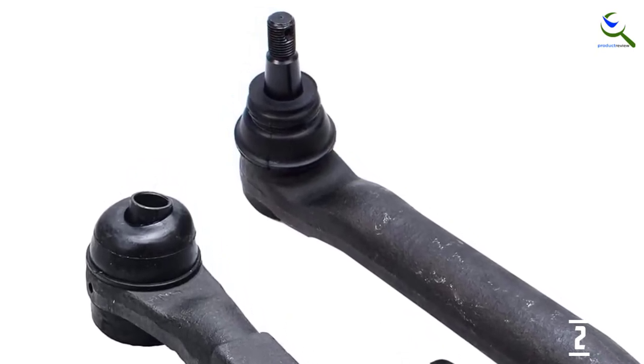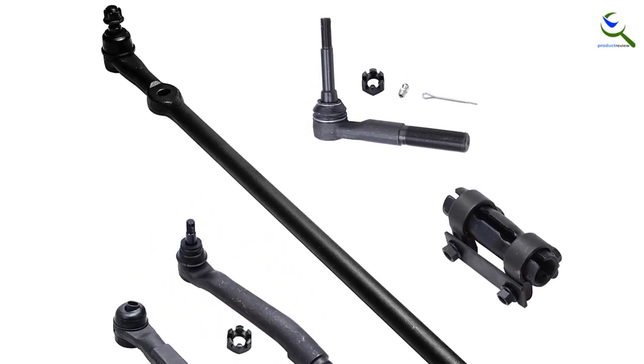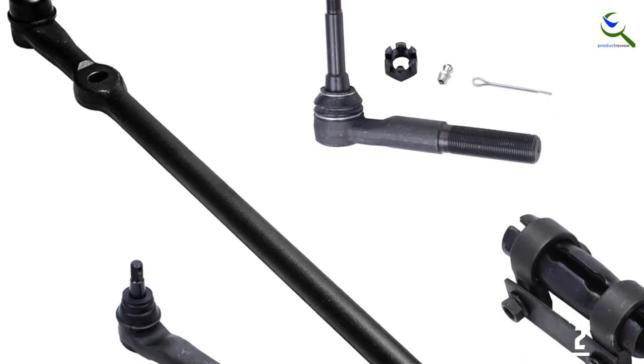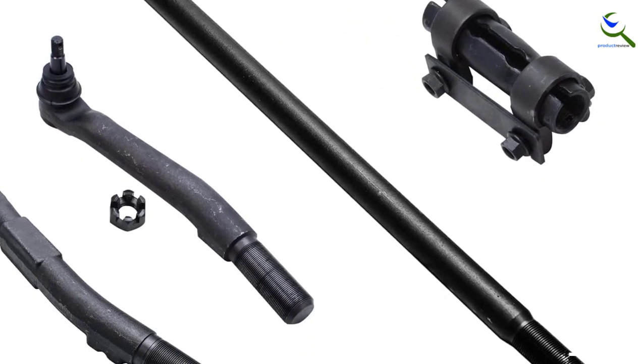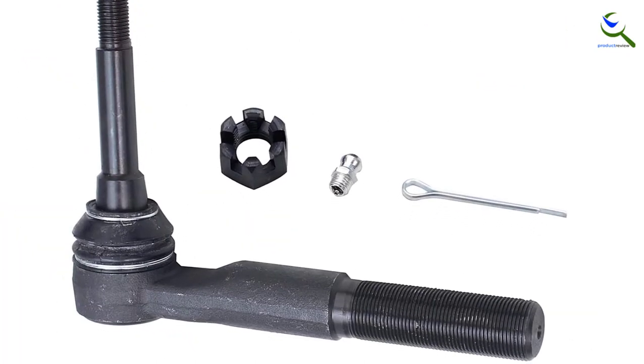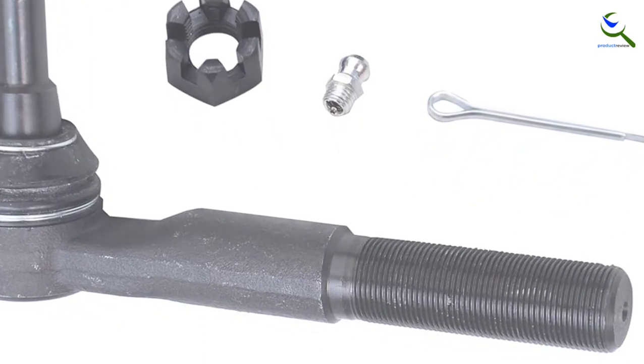These suspension components are designed to meet the demands of today's foreign and domestic passenger cars, trucks, and SUVs. Detroit Axle is a leading global retailer and distributor of OE re-manufactured and new aftermarket auto parts, committed to providing first-class products and outstanding customer service at an incredible value.